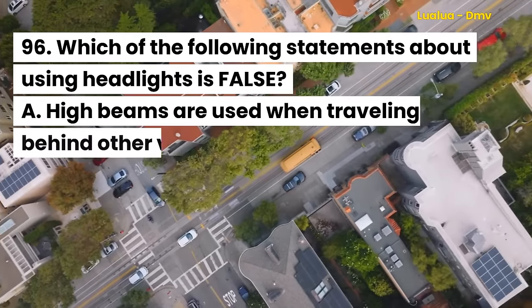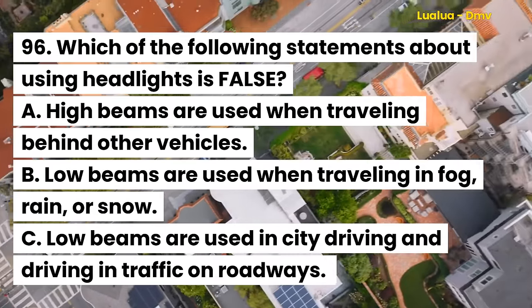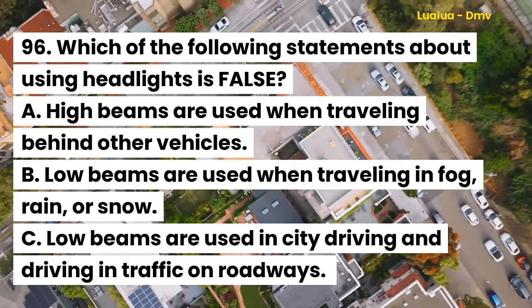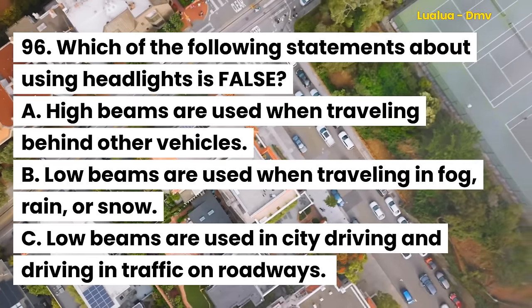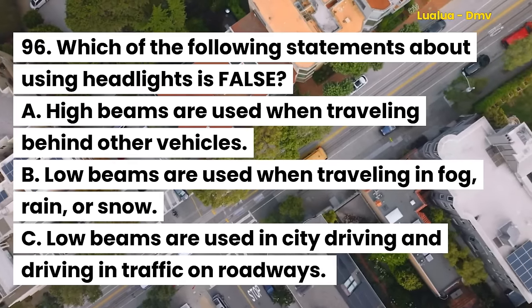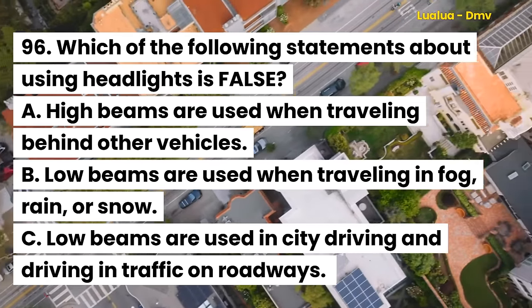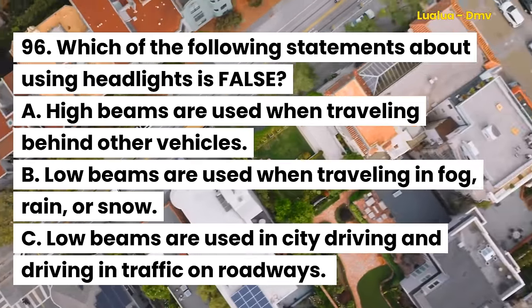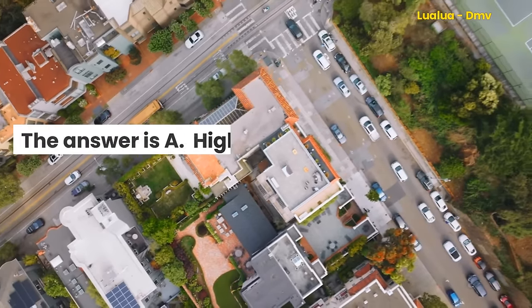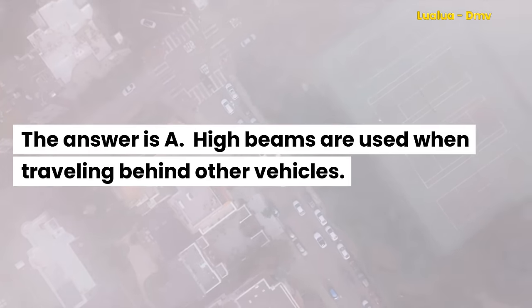Question 96. Which of the following statements about using headlights is false? A. High beams are used when traveling behind other vehicles. B. Low beams are used when traveling in fog, rain, or snow. C. Low beams are used in city driving and driving in traffic on roadways. The answer is A. High beams are used when traveling behind other vehicles.